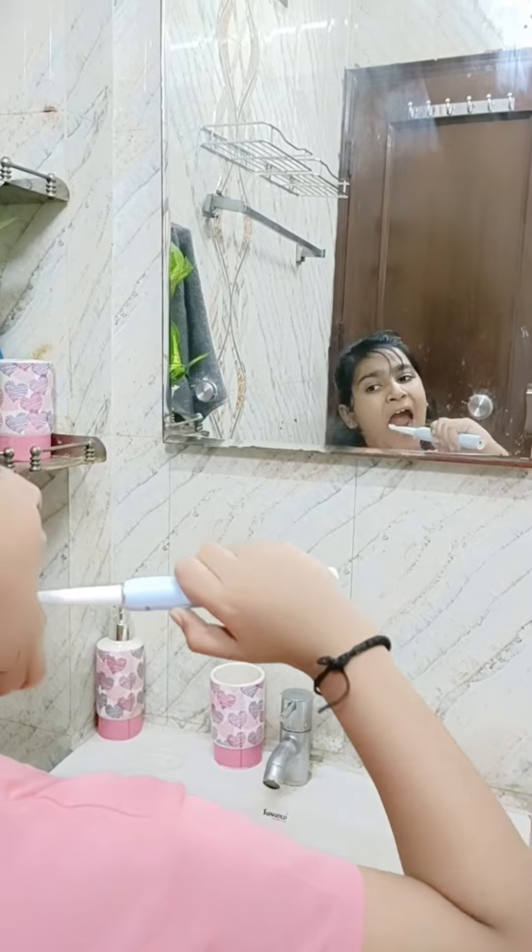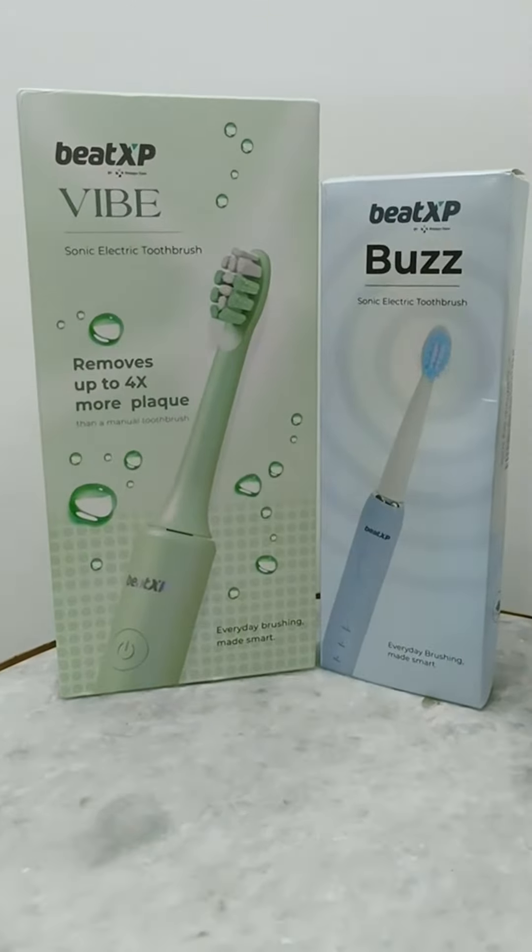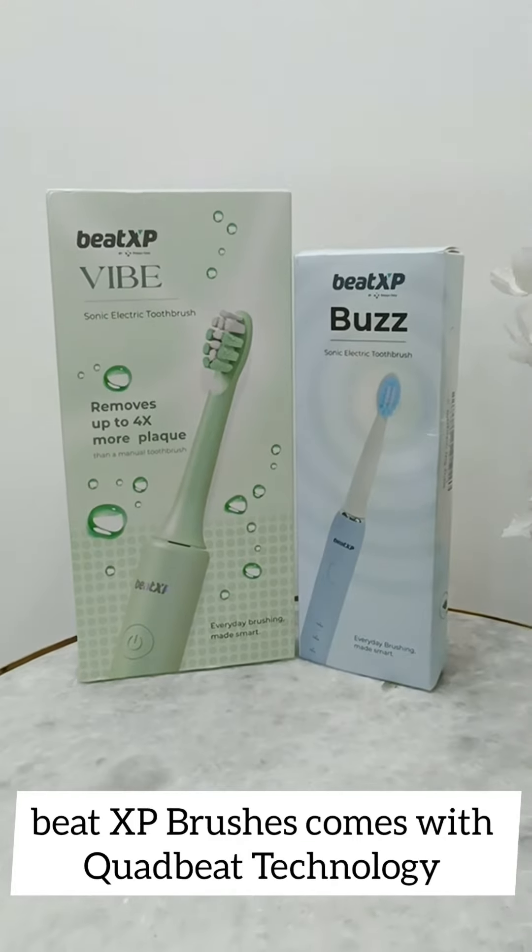Say goodbye to bad teeth, cavities, and unhealthy gums that damage your teeth. Beat XP Brushes comes with Quad Beat technology which ensures proper brushing of each quadrant of your mouth.